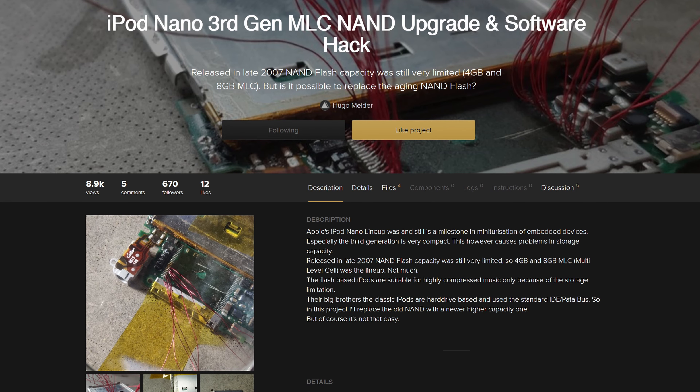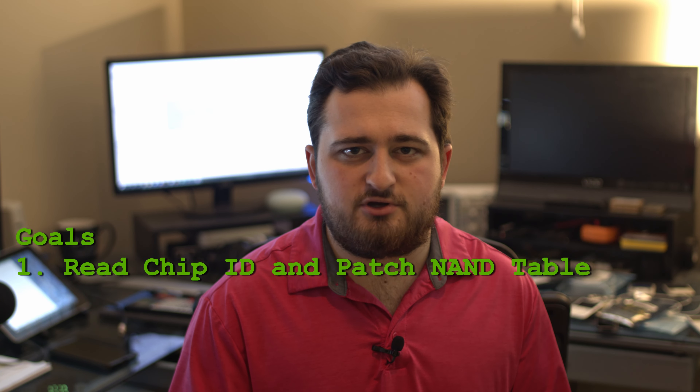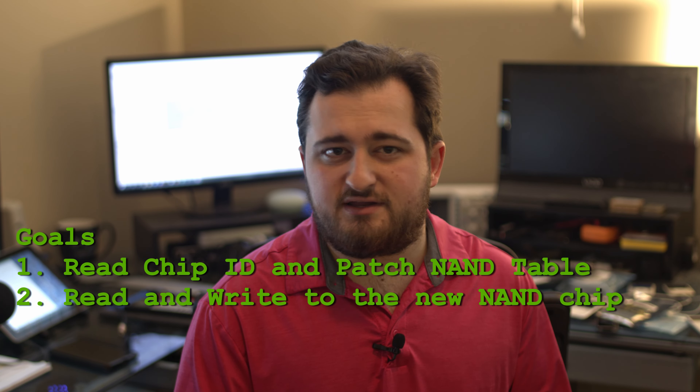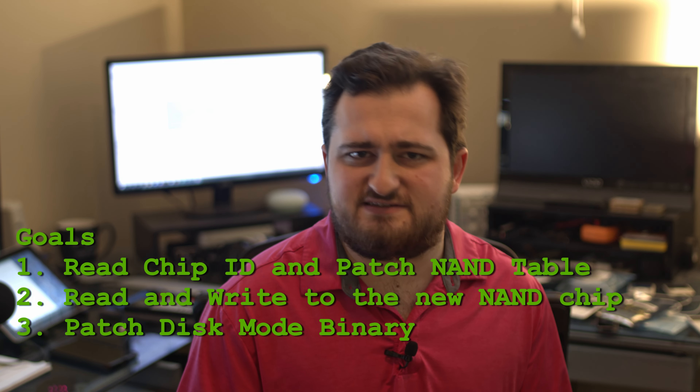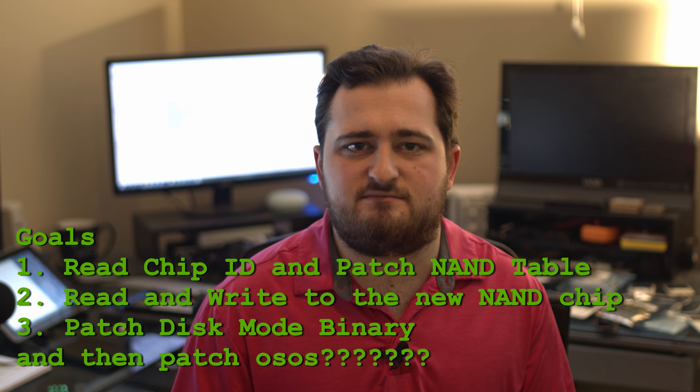I'm not the only one attempting to do this mod — someone else started an effort and I've joined their project on Hackaday. I've gotten far in understanding the complexities of this problem and now understand most of the layers of the iPod EFI firmware and how to patch them. I've separated my project into three goals: first, confirm the NAND chip could actually be communicated with; second, read and write from the chip; and third, patch the disk mode binary so we can at least use it as a flash drive. The stretch goal is to patch the iPod's operating system so it works fully as well.